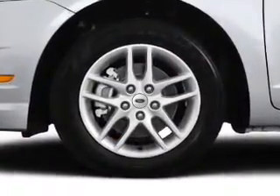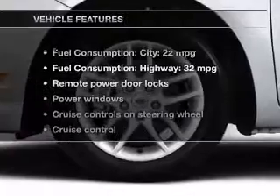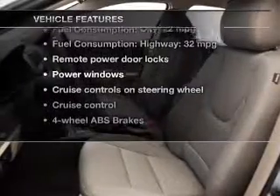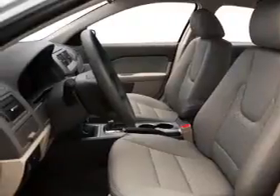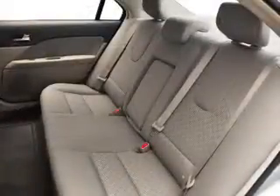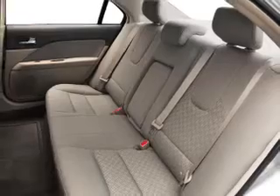Anti-lock brakes help you bring your vehicle to a safe stop. Plus, enjoy these notable features included in this vehicle: power door locks, power windows, cruise control, an AM-FM stereo with a CD player, power mirrors, power steering, and air conditioning.